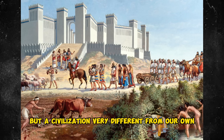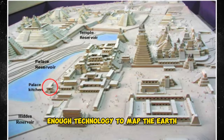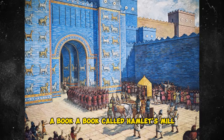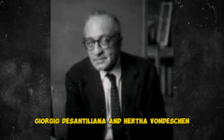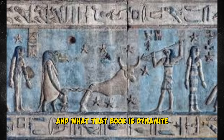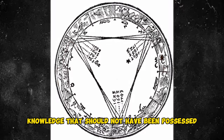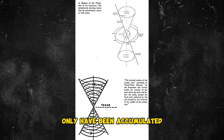But a civilization very different from our own. They certainly had enough technology to explore and map the Earth. There's an amazing book called Hamlet's Mill, written by two professors of the history of science — Giorgio de Santillana and Hertha von Deschen — back in the 60s. That book is dynamite, because it shows, going back into the oldest myths and traditions of the world, highly advanced astronomical knowledge that should not have been possessed by hunter-gatherer civilizations — knowledge that could only have been accumulated through thousands of years of careful observation and recording of data.